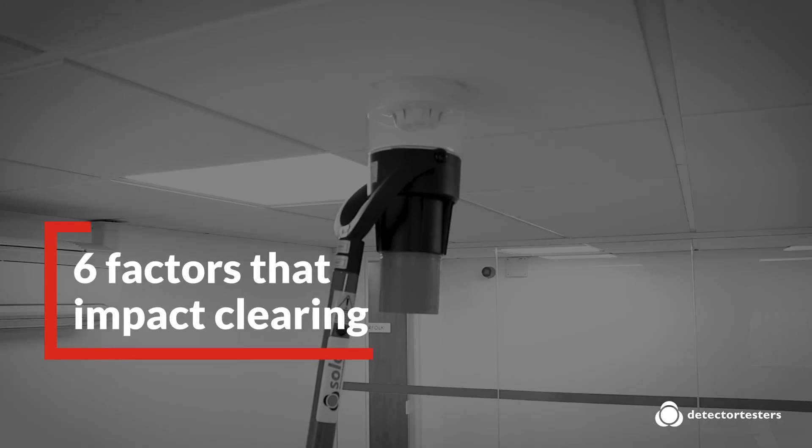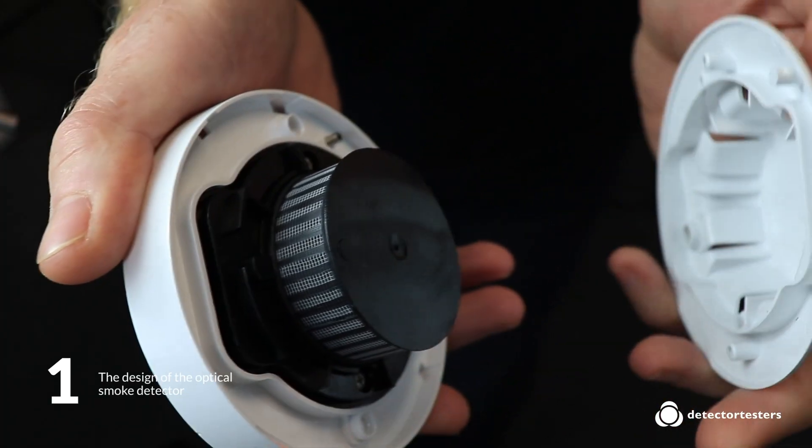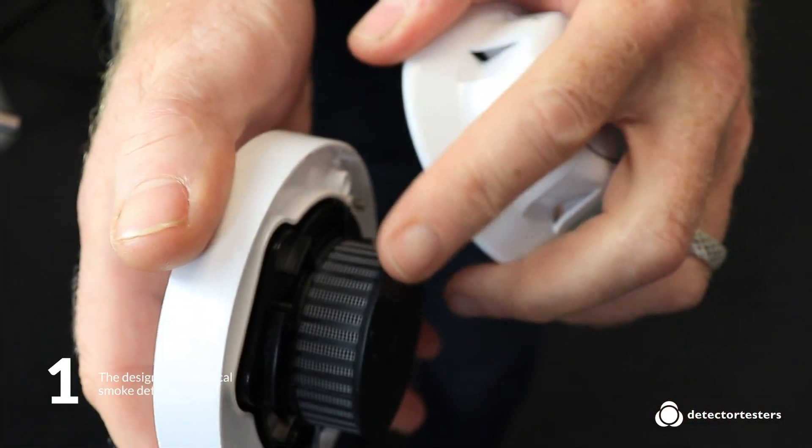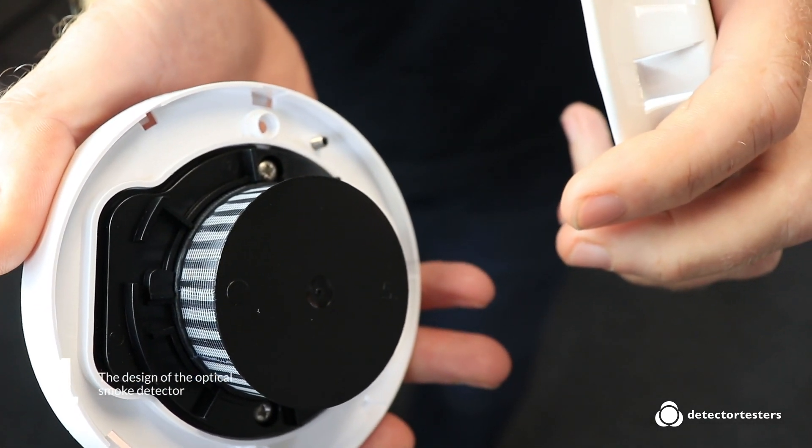Here are six factors that impact how quickly the smoke in a detector chamber clears. Factor 1: Some smoke detectors have gauzes to prevent insects entering the chamber and causing false activation. The downside of this gauze is the fine mesh can also keep the test smoke in the chamber for longer, causing the detector to reactivate.